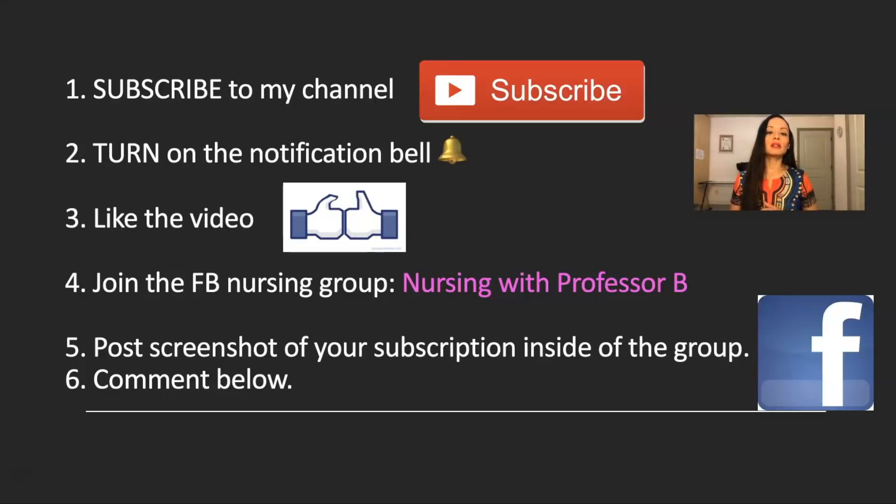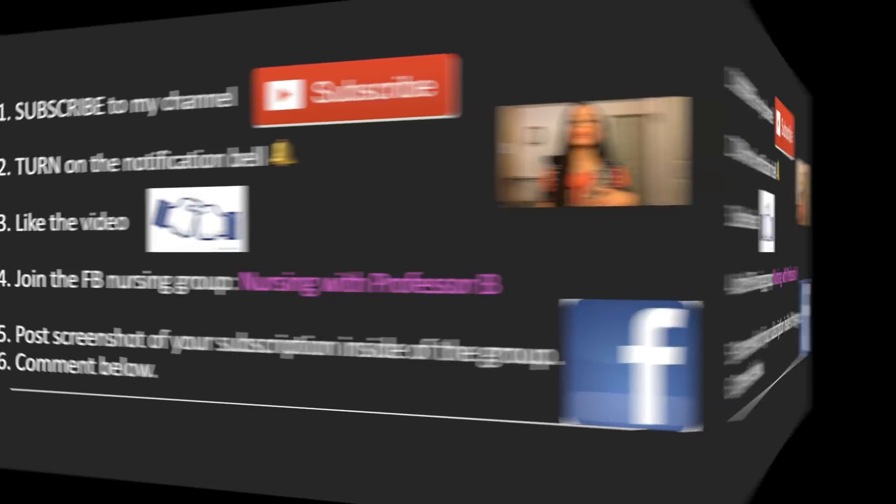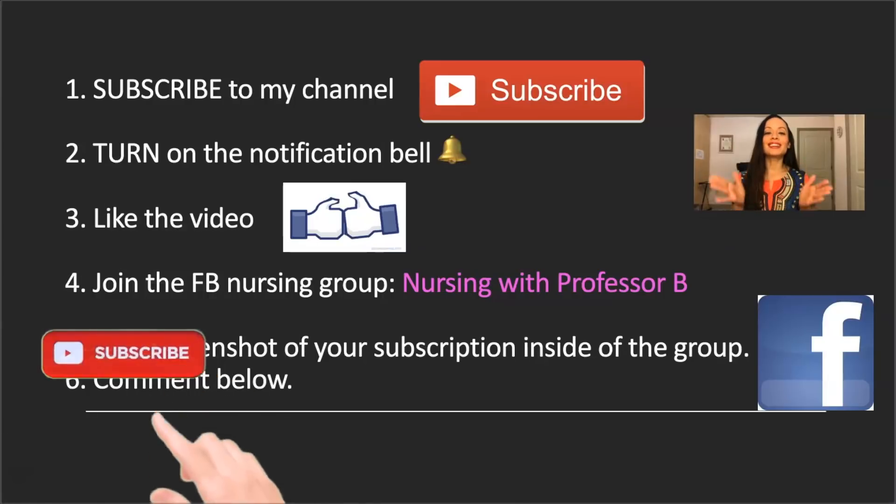So last month, Elle won because she followed all these steps. Thank you so much for watching. You guys have a great day.